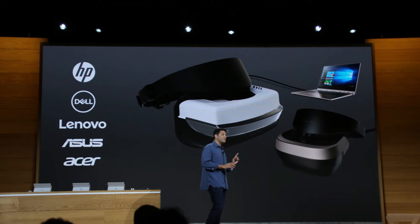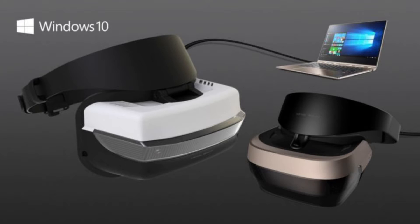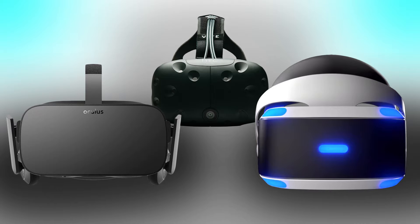At the Microsoft press event this week, the company announced a new line of VR headsets coming from HP, Dell, Lenovo, Asus, and Acer. The tethered headsets feature six degrees of freedom inside-out head tracking and start at $299. This price point makes them cheaper than the HTC Vive, Oculus Rift, or even the PlayStation VR.